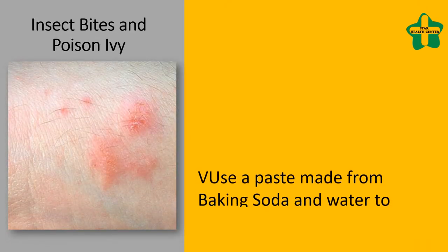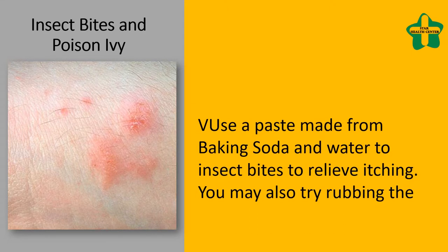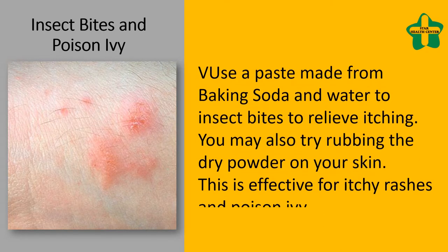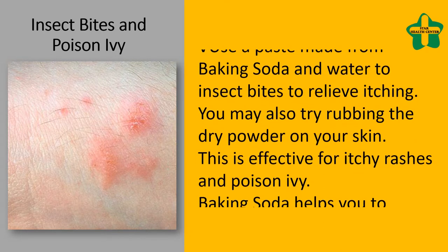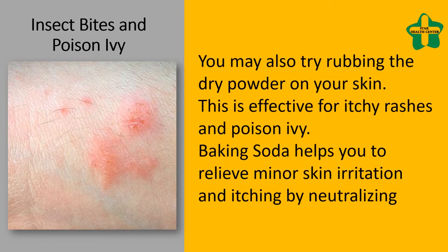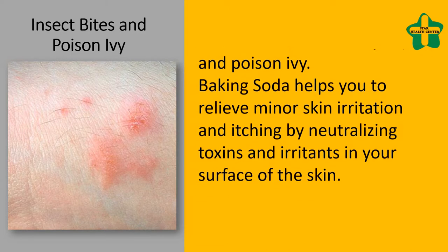Use a paste made from baking soda and water on insect bites to relieve itching. You may also try rubbing the dry powder on your skin, which is effective for itchy rashes and poison ivy. Baking soda helps relieve minor skin irritation and itching by neutralizing toxins and irritants on the surface of the skin.